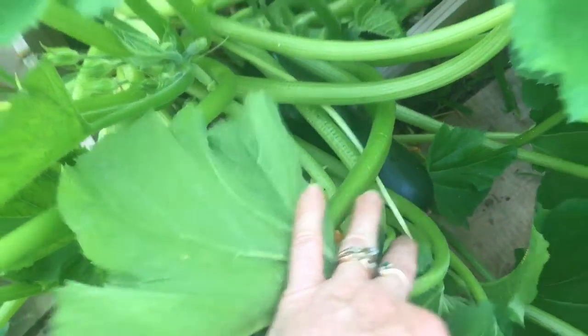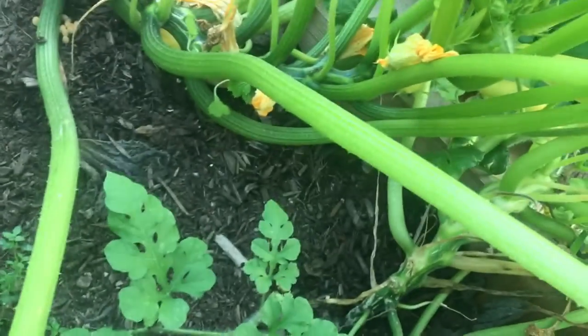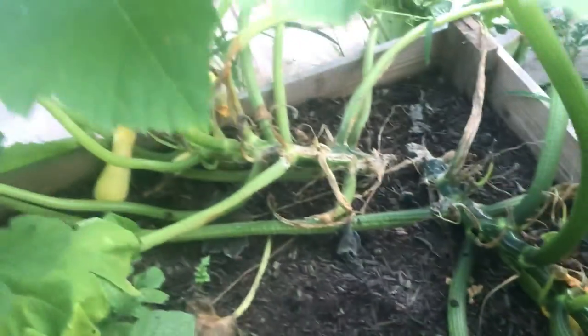I've got a zucchini in here that I need to pick. Let's see if there's anything over here - there's a wild yarrow down in here that I picked out of the yard. And then this over here is yellow squash, which has a few little ones on it. I have been picking off of it.